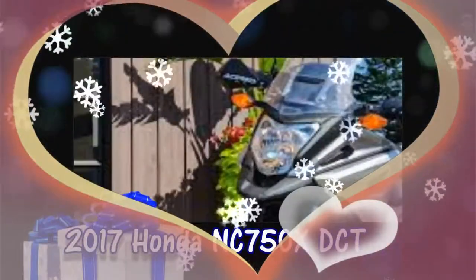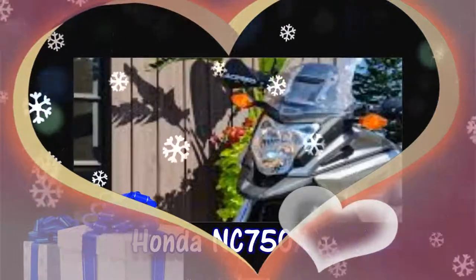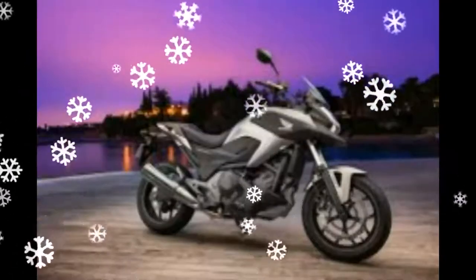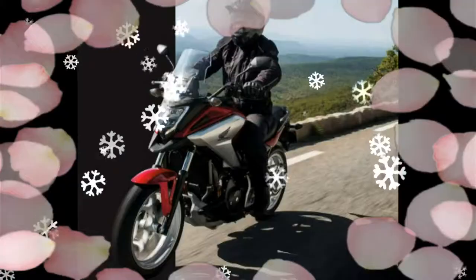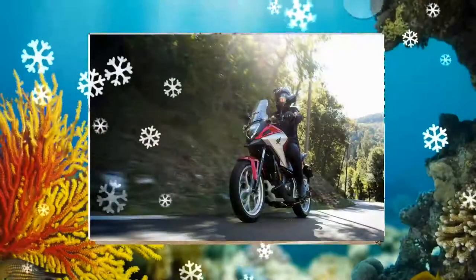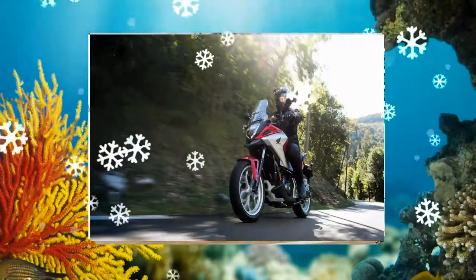2017 Honda NC750X DCT. The NC750X DCT is available with Honda's sporty DCT transmission, which allows both paddled NC750Xs packed with strong new design and improved performance features.